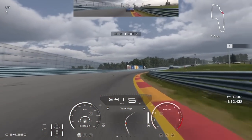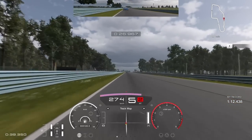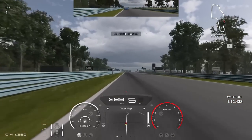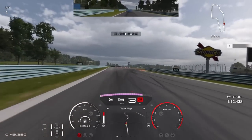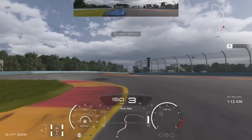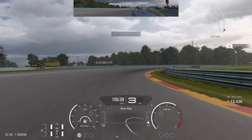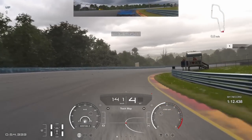We can also take more speed through these fast S-corners and the gap to our ghost rises. My line through the bus stop wasn't perfect in this run — I pretty much nailed it yesterday — so you see the gap gets smaller. Through this long right-hander you can see the grip difference.